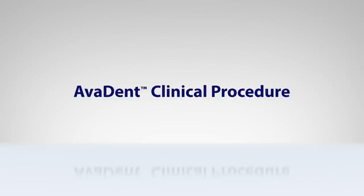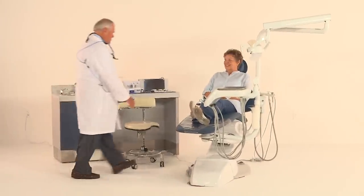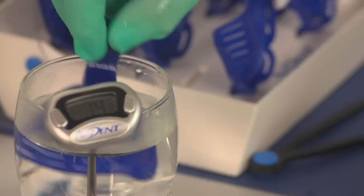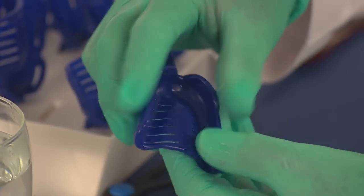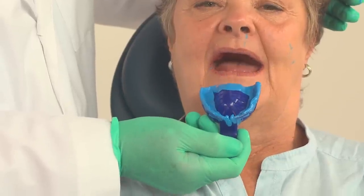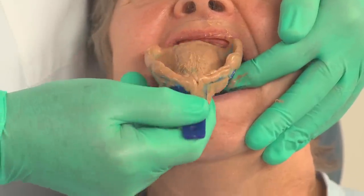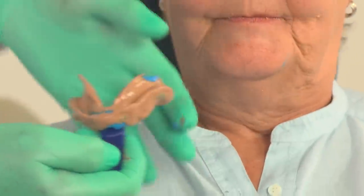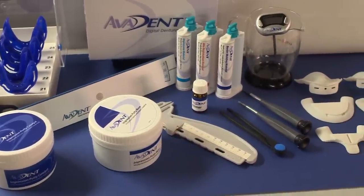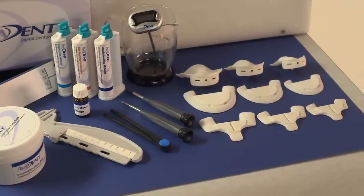The clinical process for creating an Avident digital denture can be completed with two easy steps in just one appointment. The first step is to create a final impression. To do this, we've refined a simple technique using Avident thermoplastic trays, border molding material, and impression material. The doctor can now create a precise final impression at the first appointment.